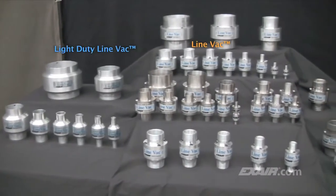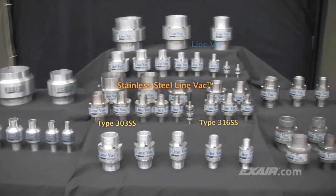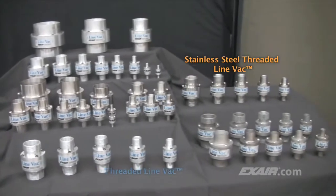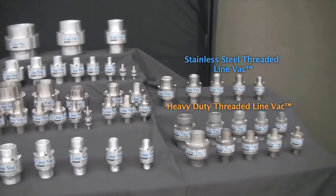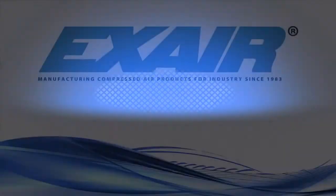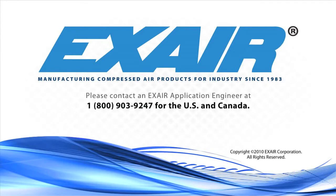Xair manufactures a wide assortment of Lineback air operated conveyors that are in stock, ready for you to use for your application. Purchase an Xair Lineback — it's an intelligent compressed air product that's built to last. If you'd like to know more about the Lineback air operated conveyors, please contact an Xair application engineer at 1-800-903-9247 for the US and Canada. Our worldwide number is 513-671-3322.